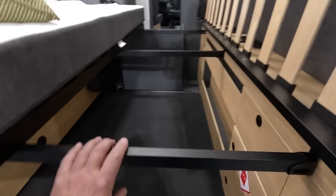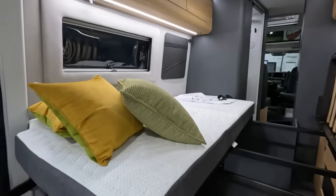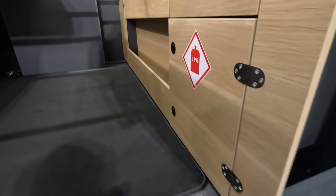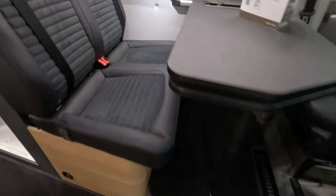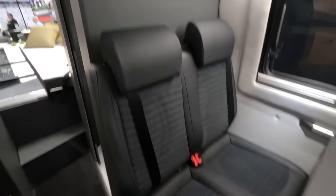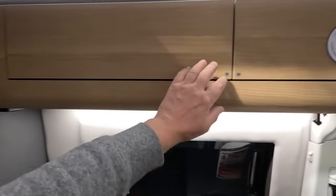They've got the fold-up beds nicely demonstrated here. Loads of storage under there. Gas bottle in here. Let's go inside. Someone's been nicking things — shower heads going missing. What's up with people?